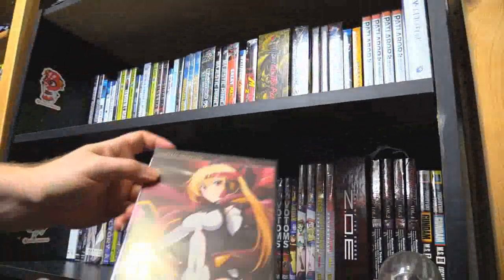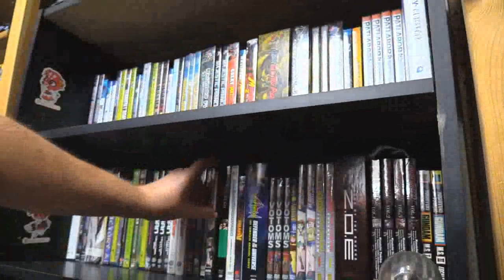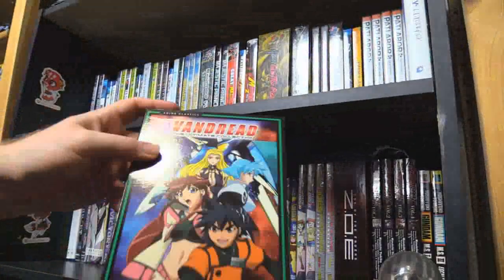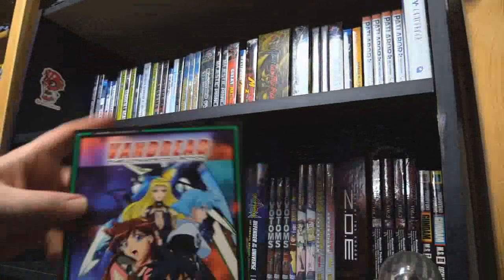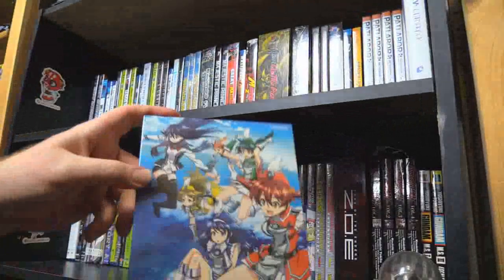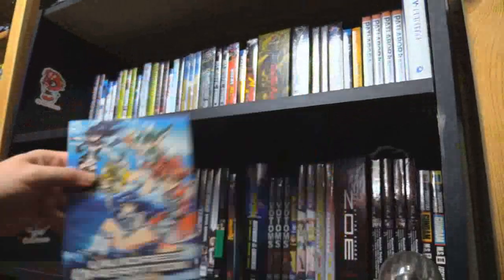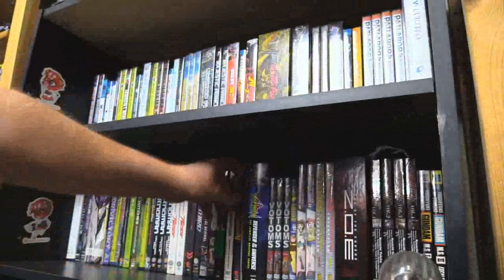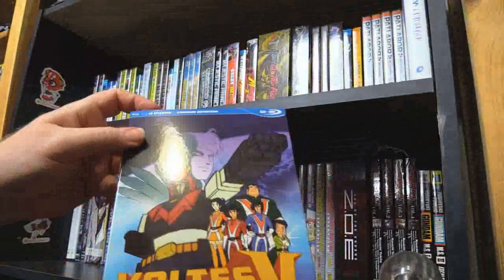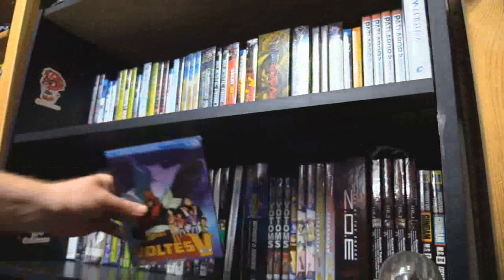We have Undefeated Bahamut Chronicle — I think that's a power armor show. Vandread, the collection — I'm glad the whole thing is here. Vivid Red Operation — more scantily clad underage girls with power armor, but it's the power armor. Voltez 5 — where's my Combattler V? I want it now. Voltron — the original, found that at Walmart.